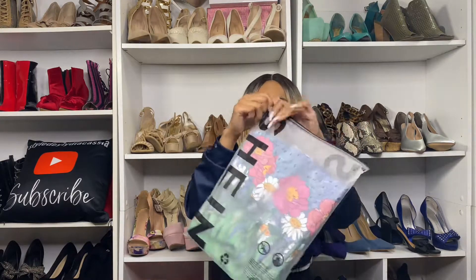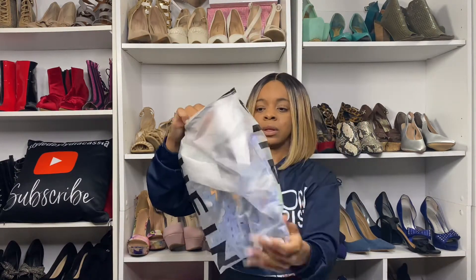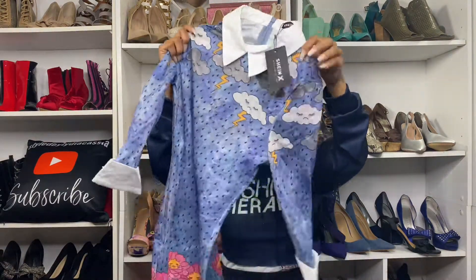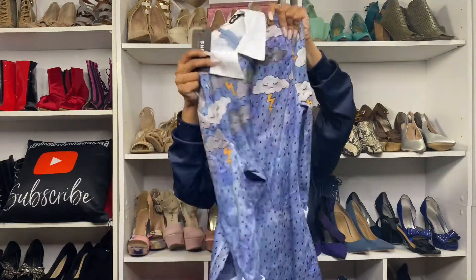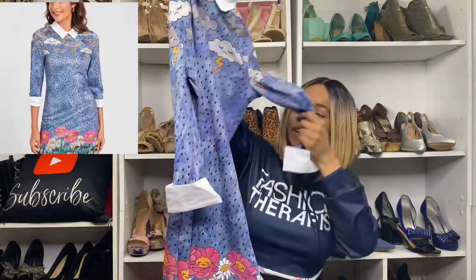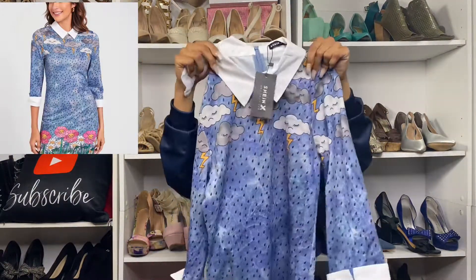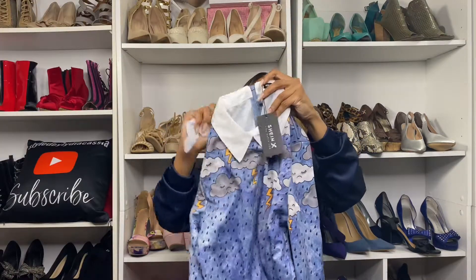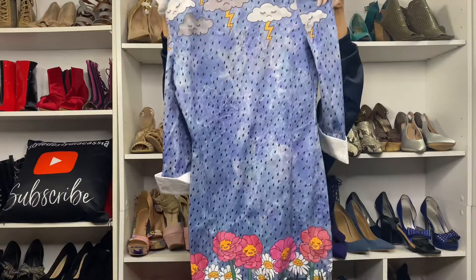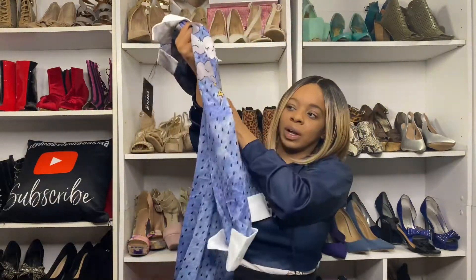So the first item I grabbed was this dress. I love this dress because it gives you that spring color. It has raindrops on it, so I thought this was cute. And then it also has the Peter Pan collar. This dress has raindrops and then it has flowers at the bottom.